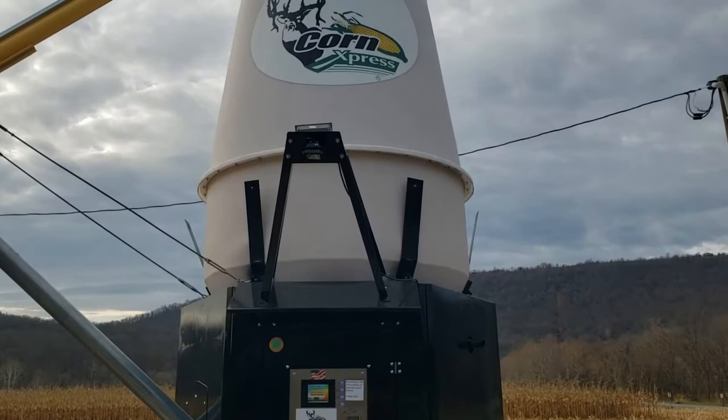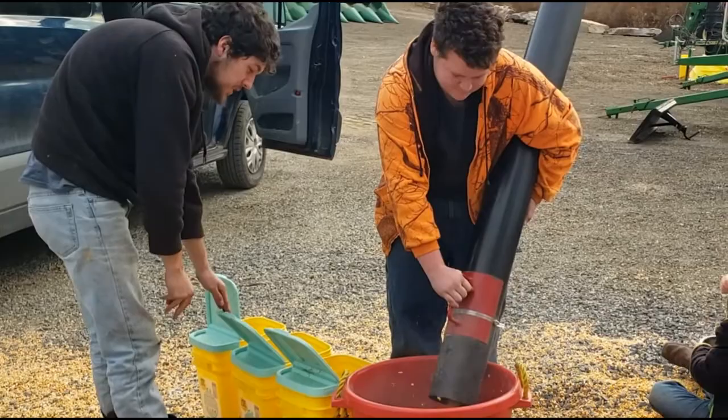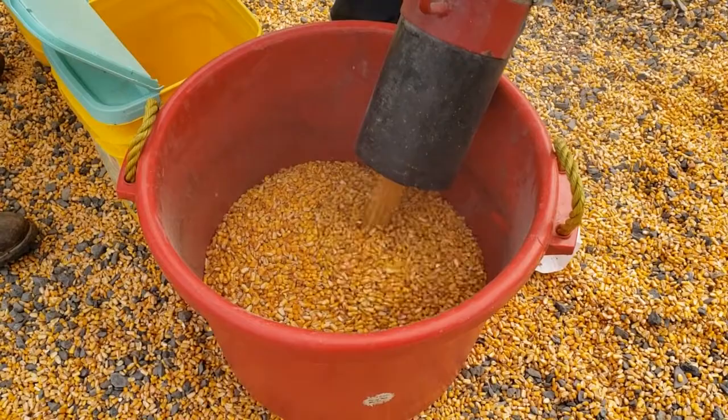Right there on top is the hopper — it holds all the corn and holds a good amount, so it shouldn't run out too fast. It's got a hose for easy filling of your buckets, bags, or even your truck bed, like we've done. Now watch out — it does spit corn out of the pipe pretty quick, so keep on your toes.